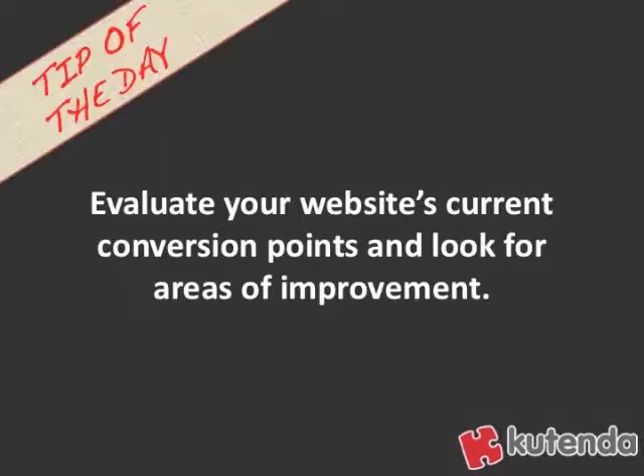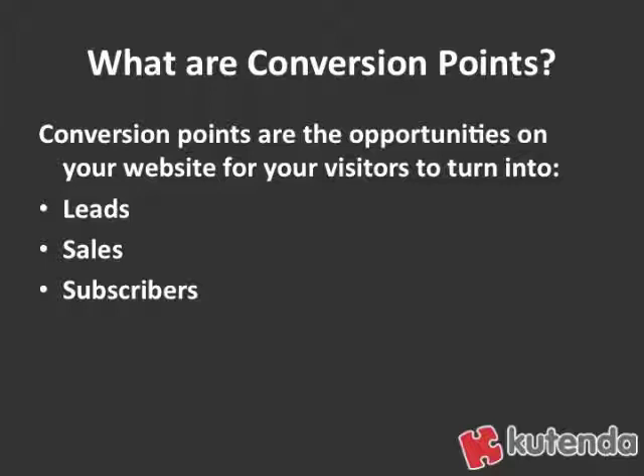The tip of the day: go out and evaluate your website's current conversion points and look for areas of improvement. So first big question — what are conversion points? Conversion points are the opportunities on your website for your visitors to turn into leads, sales, and subscribers. These are all the points on your website where you're going to start doing business with somebody or actually do business with somebody.